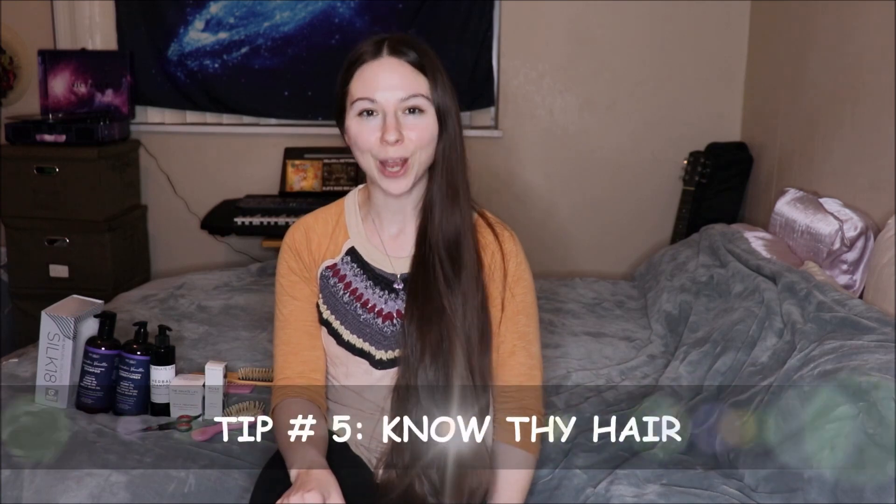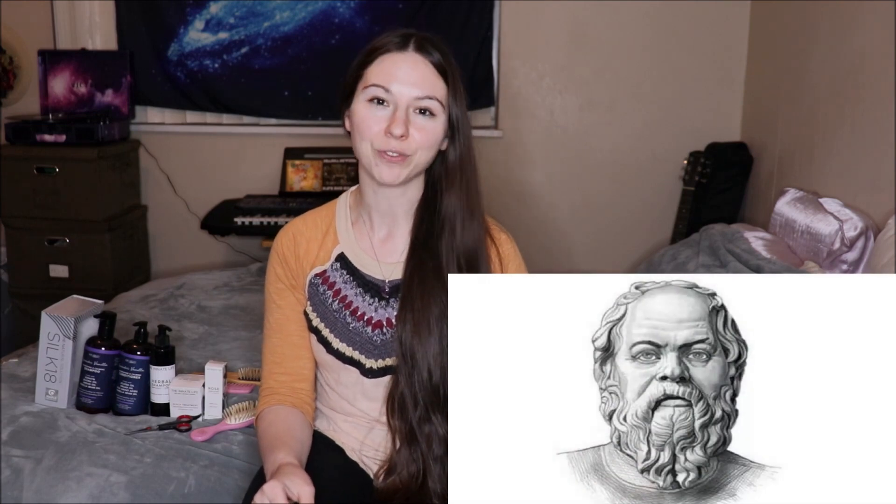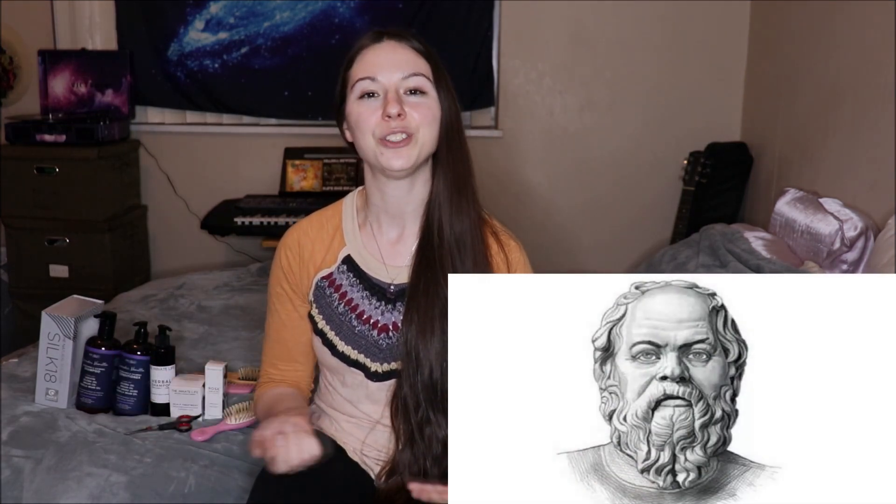Tip number five is to know thy hair. This tip was inspired by Socrates, the father of philosophy — he said you need to know thyself to understand what you need in life. With hair, there's definitely a philosophy, and it's not true for everyone, so you've got to know thy hair and know what your hair needs. Things to look for include knowing your hair type, paying attention to your scalp — is it oily, dry, or normal? Do you get dandruff or seborrheic dermatitis? Also pay attention to your hair type and texture: is it straight, wavy, curly, thin, thick, or coarse?